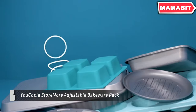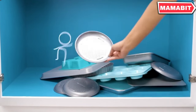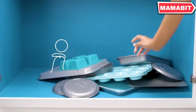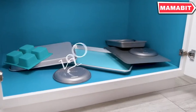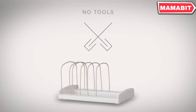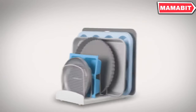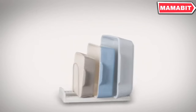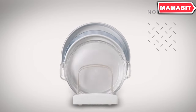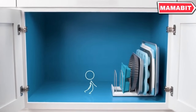Organize your bakeware with ease using the Ucopia Store More Adjustable Bakeware Rack. This flexible storage solution features seven adjustable dividers, perfect for keeping your bakeware, cutting boards, and pans upright and easily accessible in lower cabinets or pantries. The coated steel dividers never pop out or damage your bakeware, ensuring even non-stick muffin tins and cake pans stay in pristine condition. Soft non-slip feet hold the rack firmly in place.